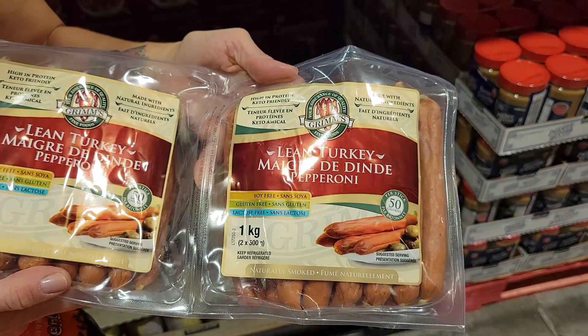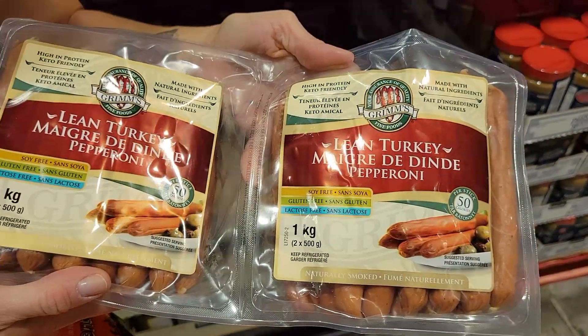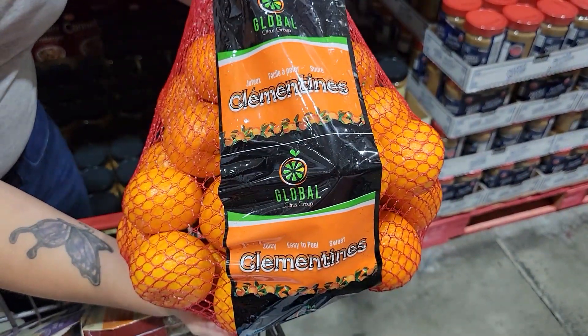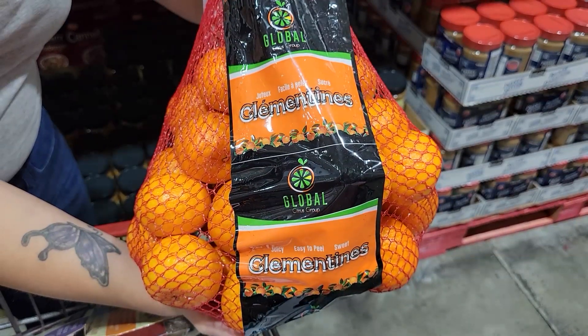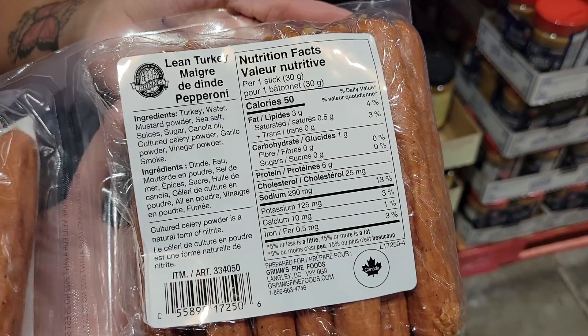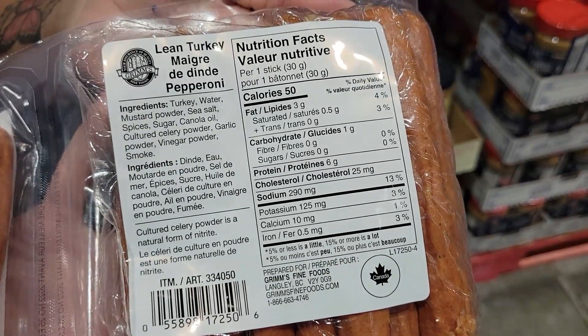Moving on to the snack: two of these Grimm's lean turkey pepperoni and one clementine. I love pepperoni, so turkey pepperoni gives me that pepperoni taste without the extra calories. That snack is full of protein with some fruit on the side — it's going to keep me full. 135 calories.